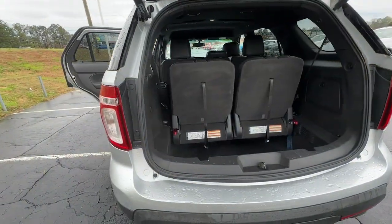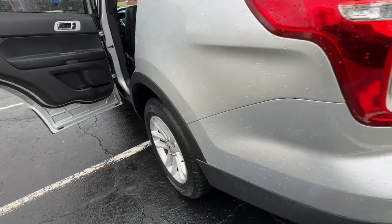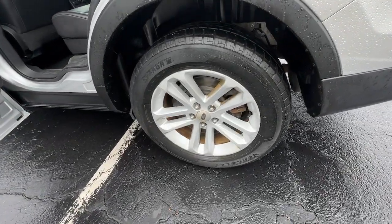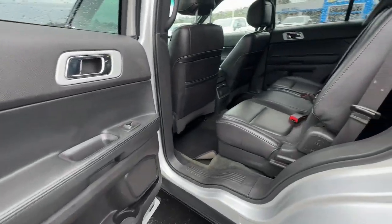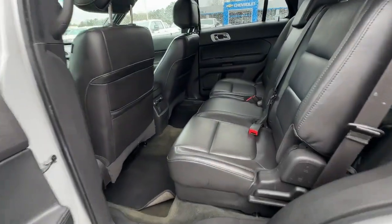Keyless entry, heated mirrors, fog lamps, satellite radio, power passenger seat, steering wheel audio controls, third row seat, power driver seat, rear AC, alarm.